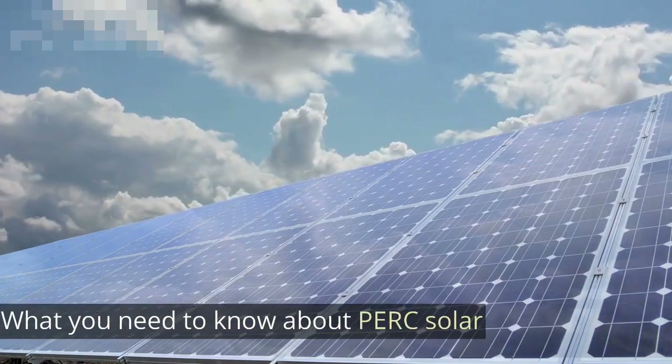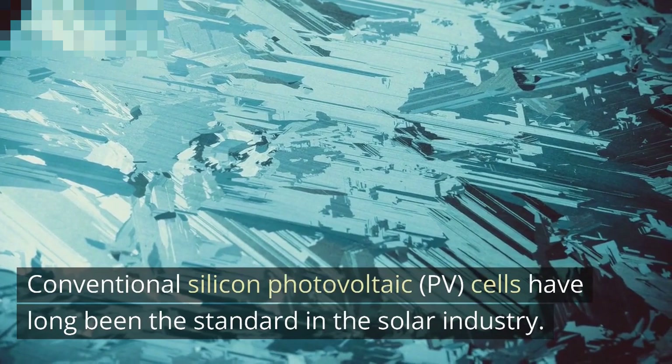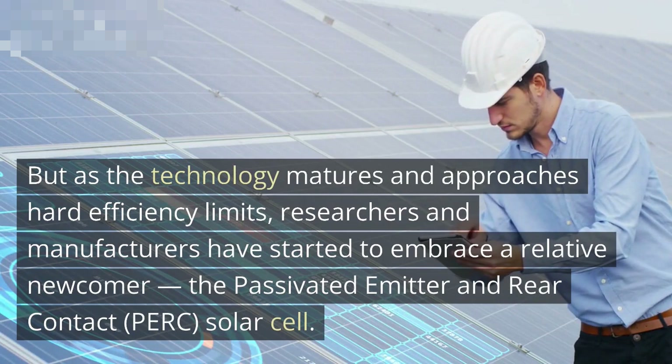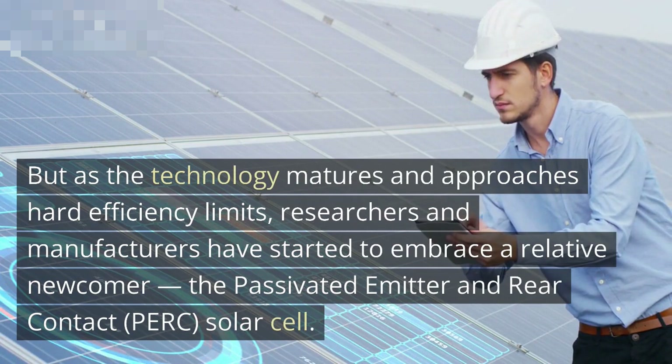What you need to know about PERC solar. Conventional silicon photovoltaic (PV) cells have long been the standard in the solar industry. But as the technology matures and approaches hard efficiency limits, researchers and manufacturers have started to embrace a relative newcomer: the Passivated Emitter and Rear Contact (PERC) solar cell.